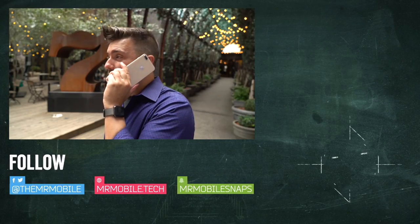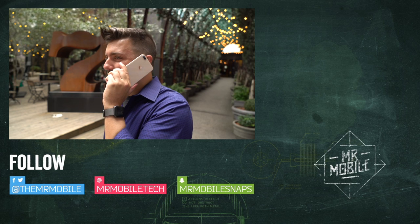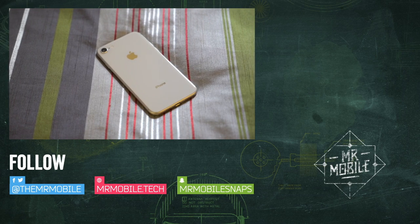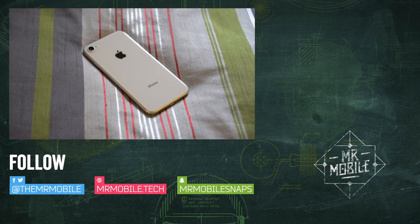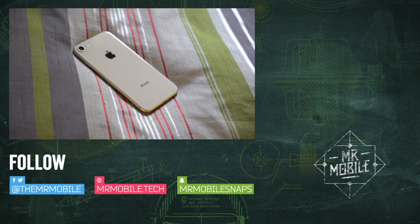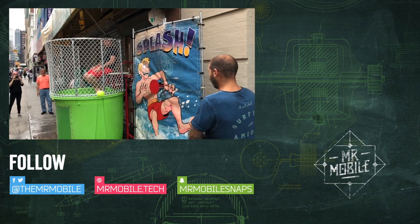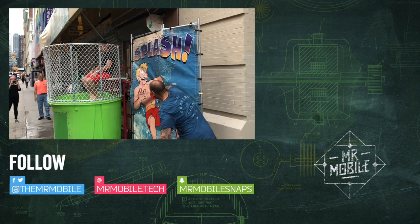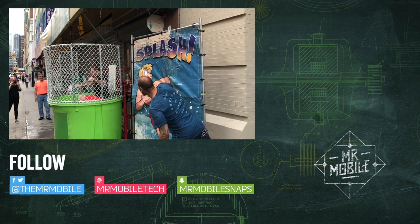More on the iPhone 8 — from phone calls to portrait mode — in part two of this review coming next week. Fun fact: I recorded the voiceover for this in a hotel room in New York City with a clip mic digital microphone plugged into an iPhone 8 Plus. Please subscribe if you enjoyed this video. Until next time, thanks for watching, and stay mobile, my friends.